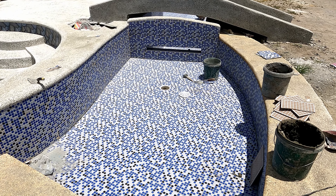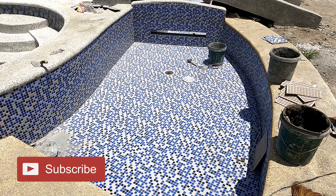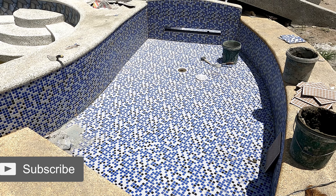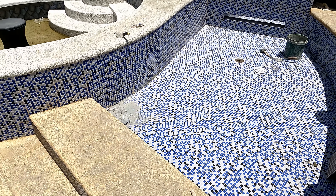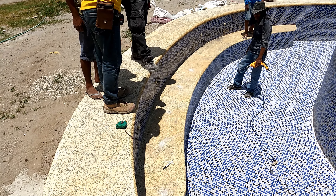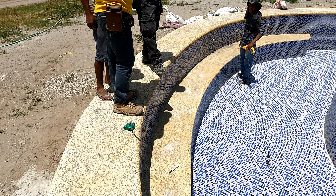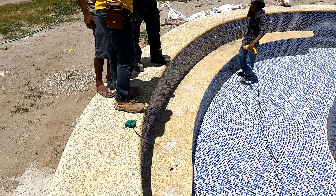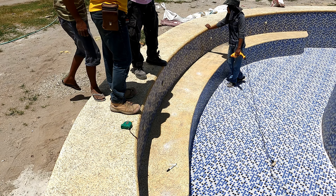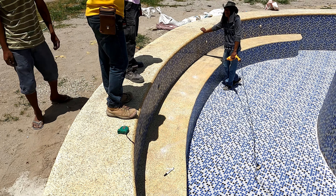We have to start here at the pool — tiles, done. There's still some grouting and cleaning to do, but right now they are focused over here where we already have the jets in the side wall for the hot tub effect. They're now putting more jets in on the bench, which could make for an interesting experience depending on where you sit.